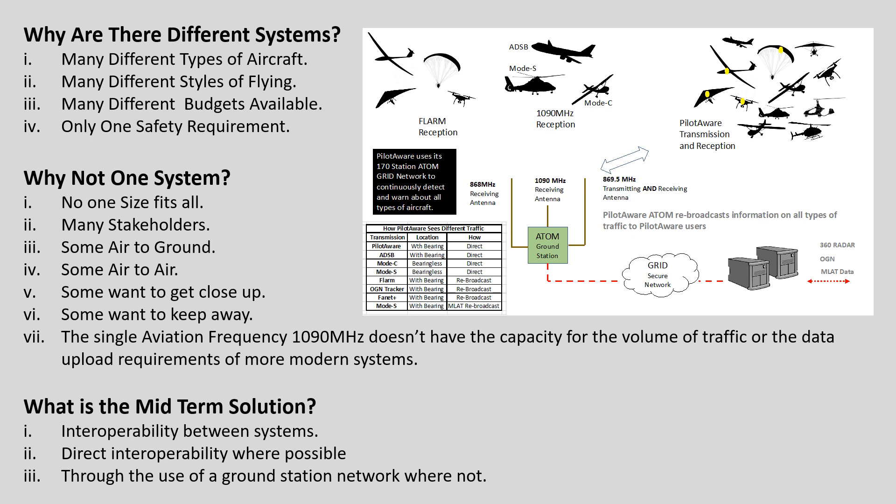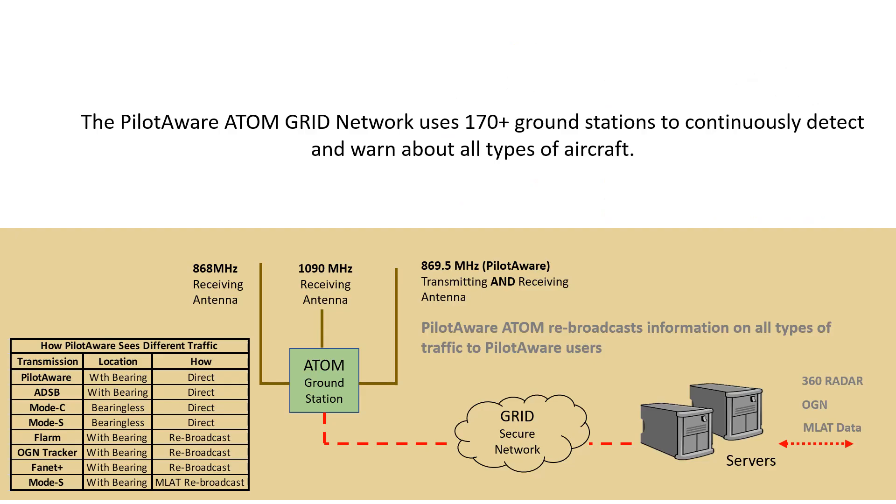So how does PilotAware and the PilotAware Atom Grid Network integrate the various systems together? This diagram shows the makeup of the Atom Grid Network. In the UK but also in mainland Europe, PilotAware, with the help and cooperation of the power and gliding communities, has developed and installed 178 Atom Grid ground stations to help integrate all electronic conspicuity systems together. It is anticipated that 200 sites will be installed by the end of 2020 and 400 sites by the end of 2022.